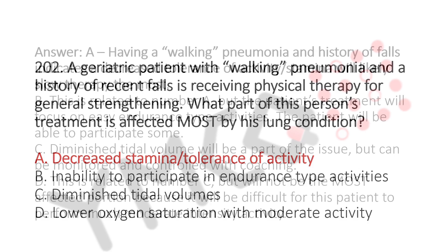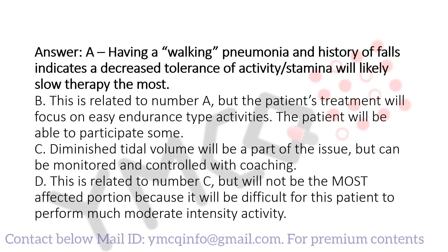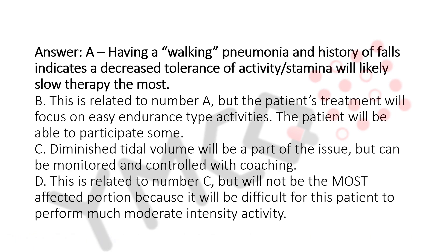The explanation: having walking pneumonia and a history of falls indicates a decreased tolerance of activity, and decreased stamina will likely slow therapy the most. Option B is related to A, but the patient's treatment will focus on easy endurance-type activities and the patient will be able to participate some. Option C — diminished tidal volume will be part of the issue but can be monitored and controlled with coaching. Option D is related to C but will not be the most affected portion because it will be difficult for this patient to perform much moderate-intensity activity.